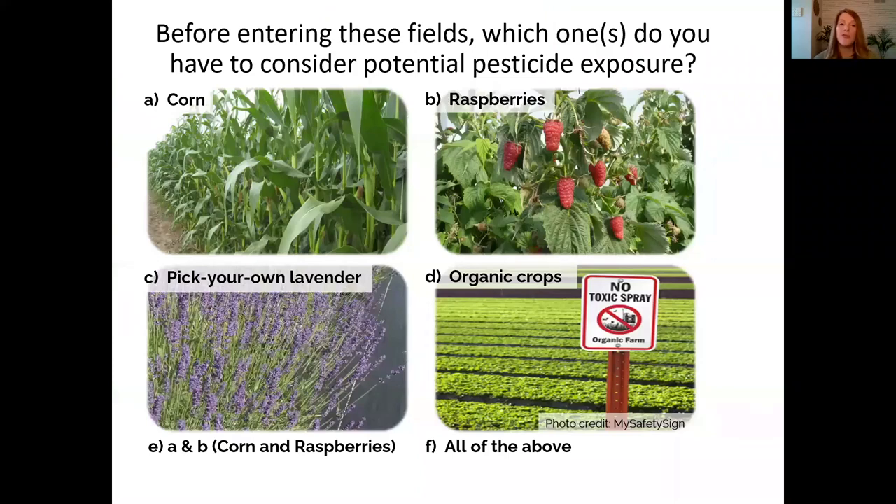To start off, I thought I would get you thinking about pesticide safety. I have four pictures of different crops here. Pesticides may be applied to various crops. Before you enter any of these fields, which ones do you have to consider potential pesticide exposure? A: corn, B: raspberries, C: pick your own lavender, D: organic crops, E: corn and raspberries, or F: all of the above? And the answer is F, all of the above.